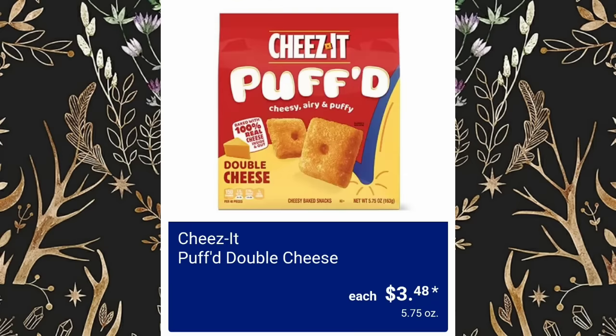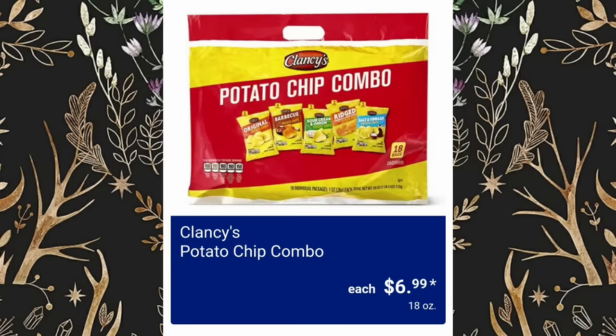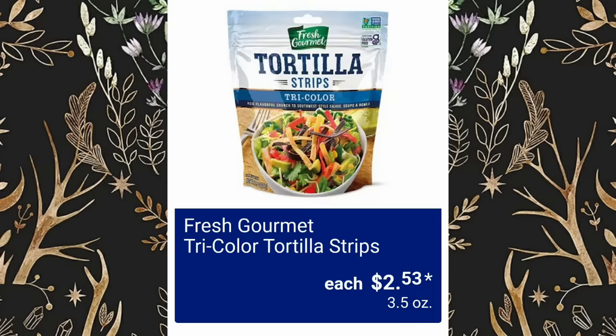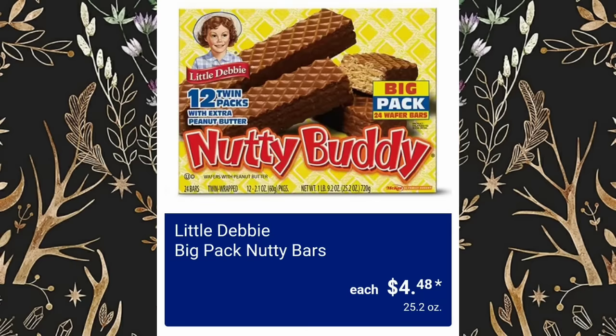Puffed Double Cheese, $3.48. Buffalo Wing or Parmesan Garlic Kettle Chips, $1.99 for 8 ounces. Clancy's Potato Chip Combos Snack Bags are $6.99. Original or Strawberry Soft Australian Licorice, $2.69. Tri-Color Tortilla Strips will be $2.53. Sweet and Salty Popcorn from Lesser Evil will be $3.99 a bag. Little Debbie Big Pack Nutty Bars, $4.48.